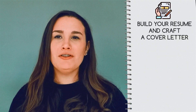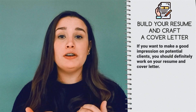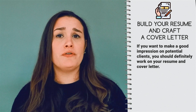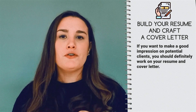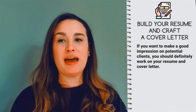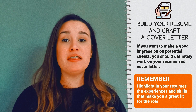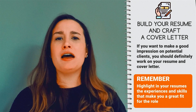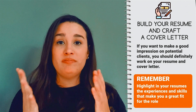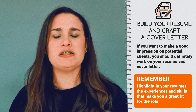Next, you need to build your resume and craft a cover letter. If you want to make a good impression on potential clients, you should definitely work on your resume and cover letter. Before potential clients even talk to you over a voice call or on-cam interview, their first point of contact will be your online profile or resume. Most candidates don't get past this stage in the recruitment process due to not highlighting the experiences and skills that make them a great fit for the role. Don't be that type of candidate — check out the video on screen, where we talk a lot about resumes and cover letters.